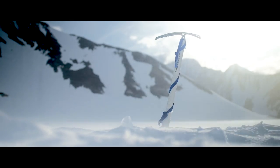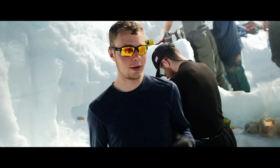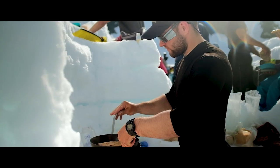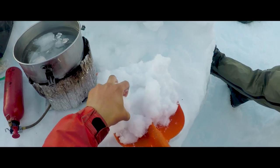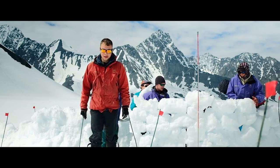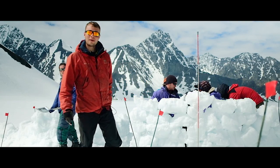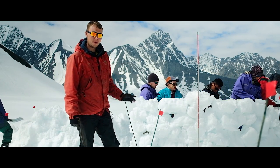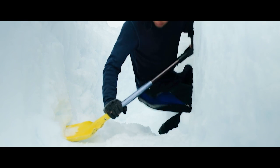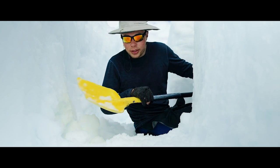This is our snow kitchen right here — Will's in the background cooking dinner. A lot of our drinking water came from melting down snow. This area is our camp bathroom. Right now everyone is working on rebuilding the wall so we can get a little bit more privacy.